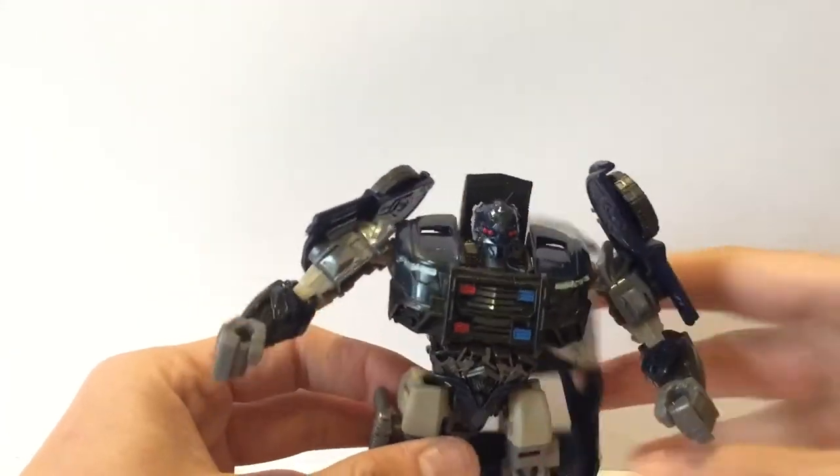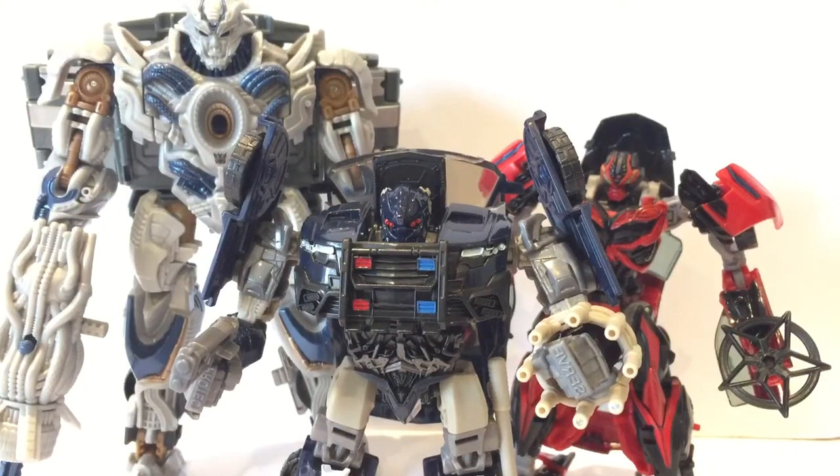A pretty cool design and a pretty cool looking figure overall. Definitely a cool looking Transformer and one I highly recommend. Looking forward to the new movie. I hope you guys have enjoyed this review on the Deluxe Class Decepticon from The Last Knight — Barricade.